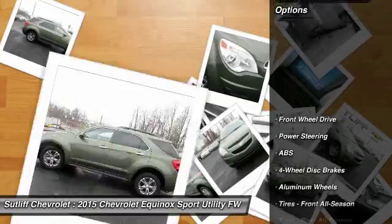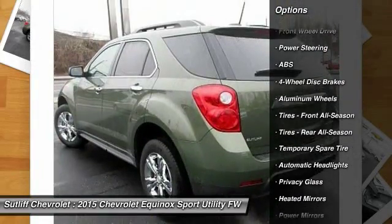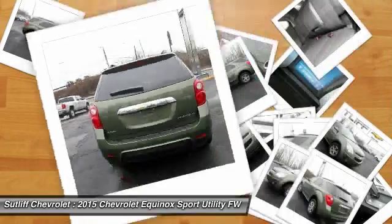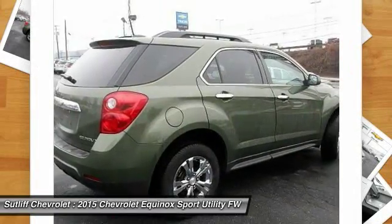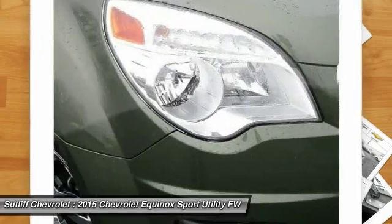Here are some of this vehicle's great options: keyless entry, stability control, steering wheel audio controls, backup camera, traction control, anti-lock braking system, leather-wrapped steering wheel, Bluetooth, power steering, and adjustable steering wheel.